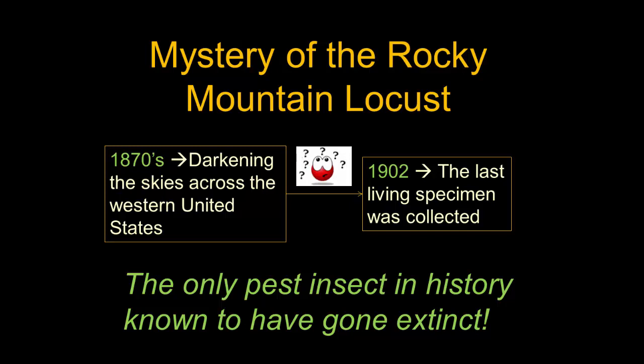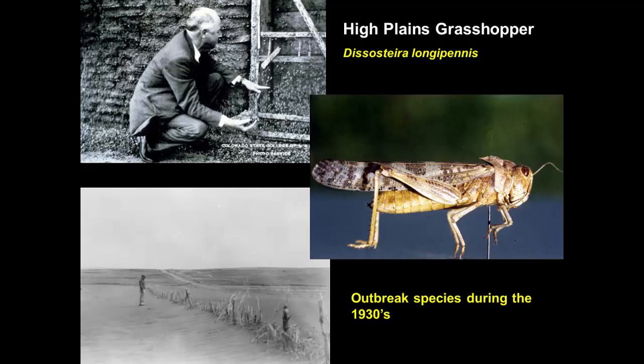The mystery of the Rocky Mountain Locust is one of the great entomological mysteries of the United States. There are still people who remember back in the 1930s there were outbreaks then too — big grasshopper outbreaks that took out over 11 million acres a year during the early to late 1930s, around 1937 and 1938.